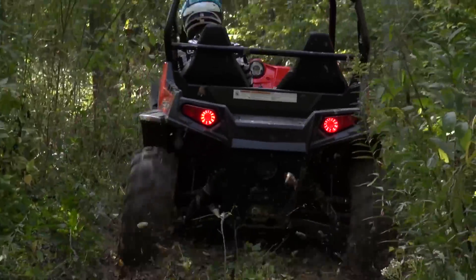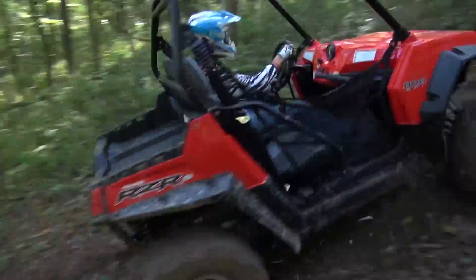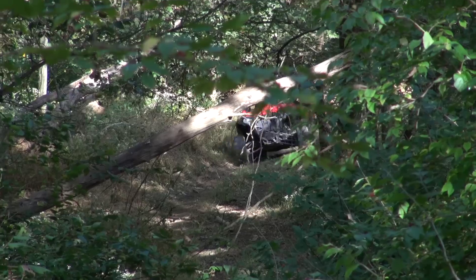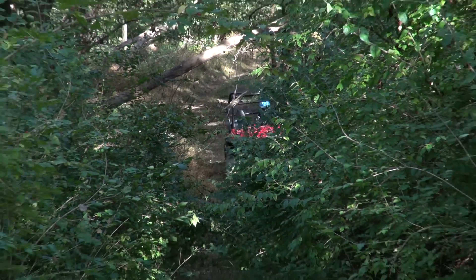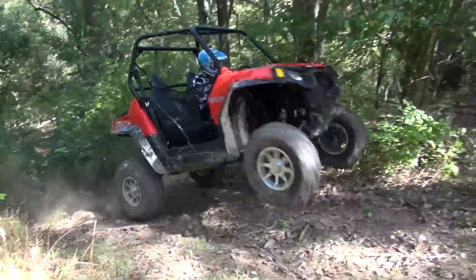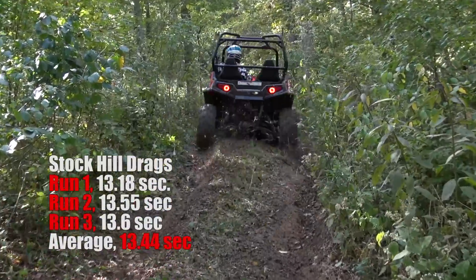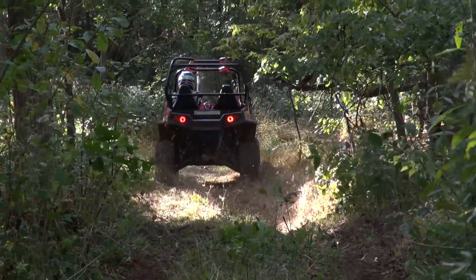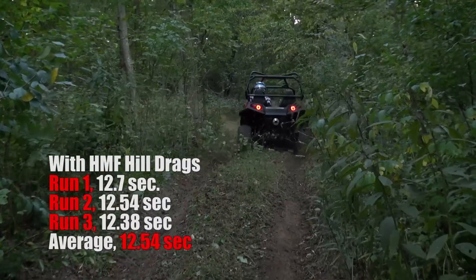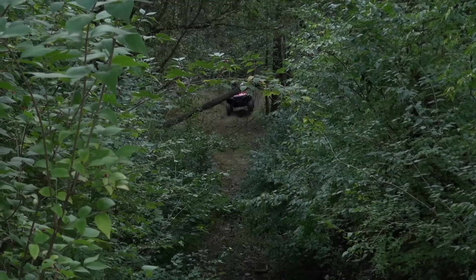The biggest indication of the difference between the stock and HMF-equipped Razor was the stopwatch. We repeatedly ran a long, mildly roosted-out hill climb that ramped up to about 45 degrees in angle for about 40 feet just before the top of the hill. Aaron performed three runs with the stock exhaust and then three runs with the HMF exhaust and Fuel Optimizer installed. His runs with the stock exhaust averaged out to 13.44 seconds. With the HMF Swamp Series exhaust and Fuel Optimizer installed, the average time dropped 0.9 seconds to 12.54 seconds, clearly outperforming the stock Razor on the hill.